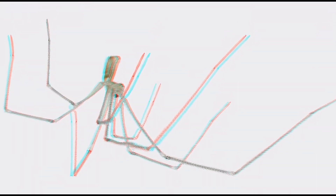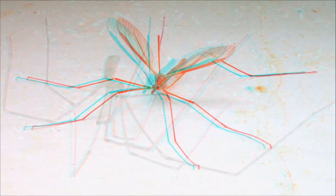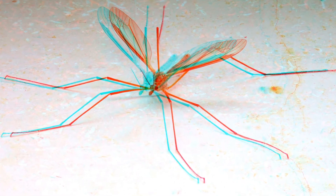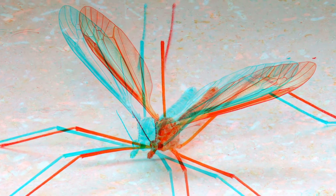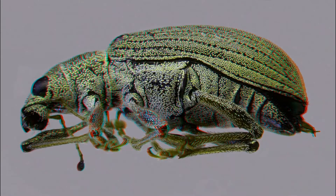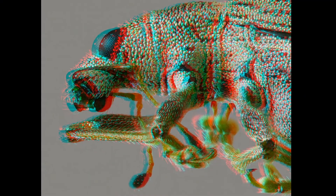A tiny little spider — of course not an insect, and hopefully not scary. A crane fly with centimeter-long legs. And a green weevil with a total size of 9mm, taken through a 4-fold microscope objective mounted on a 200mm telephoto lens.